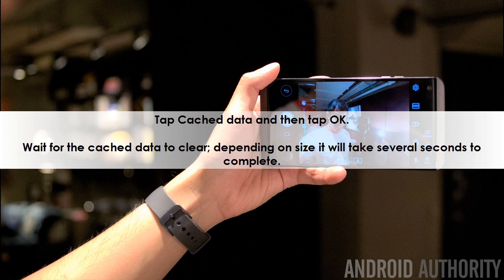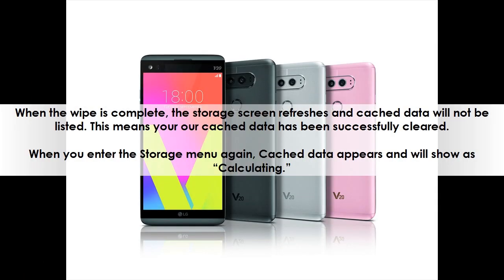Wait for the cached data to clear. Depending on size, it will take several seconds to complete. When the wipe is complete, the storage screen refreshes and cached data will not be listed. This means your cached data has been successfully cleared. When you enter the storage menu again, cached data appears and will show as calculating.